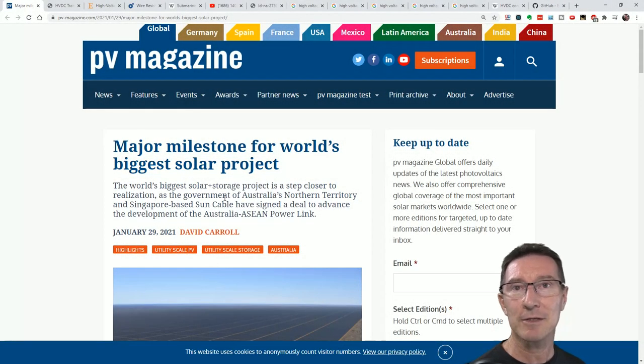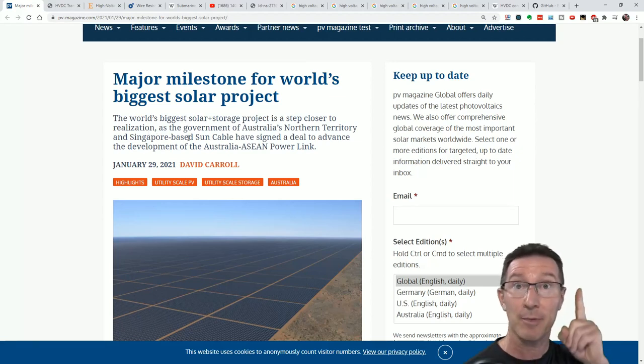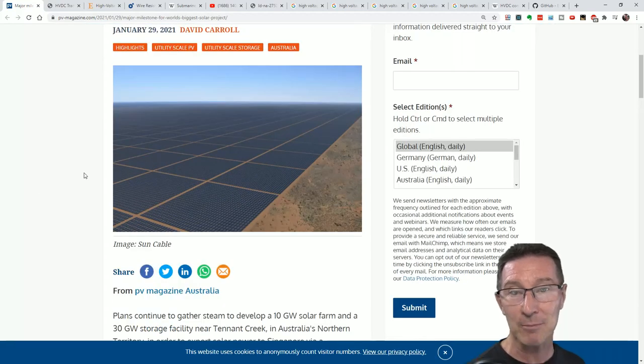Hi, just a quick video because I raised this question myself on Twitter as I do all the time. After seeing this article in PV Magazine: 'Major milestone for world's biggest solar project.' The world's biggest solar and storage project is a step closer to realization as the government of Australia's Northern Territory and Singapore-based Sun Cable have signed a deal to advance the development of the Australia-ASEAN Power Link — basically, Australia to Asia Power Link.